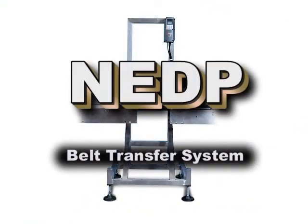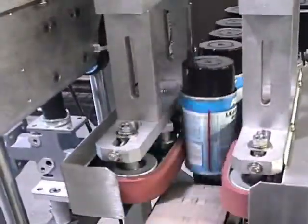The Model NEDP is our most versatile machine. When used as a belt transfer system, the NEDP accepts containers from an in-feed conveyor and transfers them to a primary belt assembly.